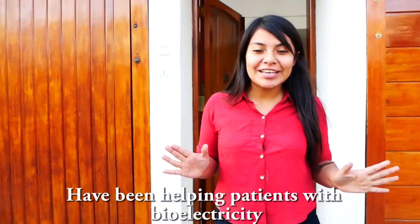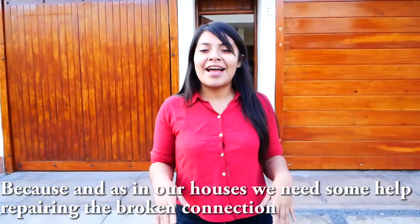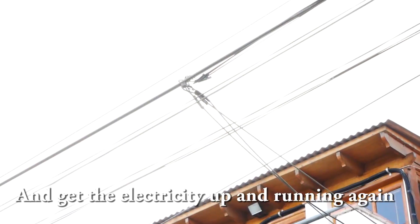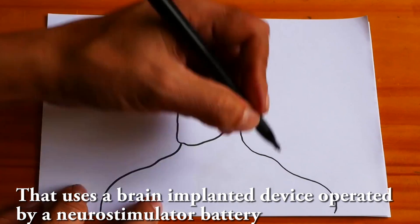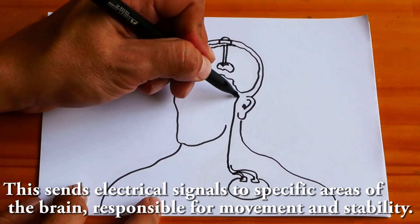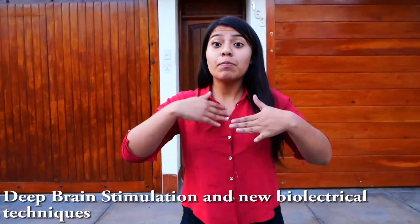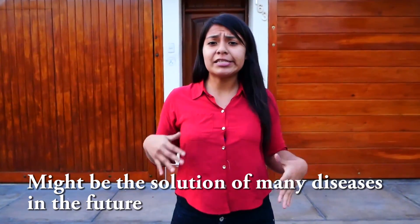But no worries, because scientists and technologists have been helping patients with bioelectricity — because, just as in our houses, we need some help repairing broken connections to get electricity up and running again. This is known as deep brain stimulation, which uses a brain-implanted device operated by a neurostimulator battery. This sends electrical signals to specific areas of the brain responsible for movement and stability.